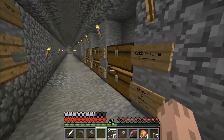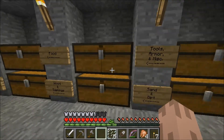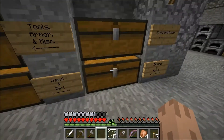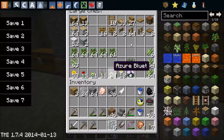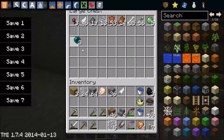I put in some chests and basically labeled them so we can see: tools, armor, miscellaneous, sand, dirt, cobblestone, blocks, gravel. We've got food here, wood, saplings, mob drops - especially the enderpearls, woohoo!